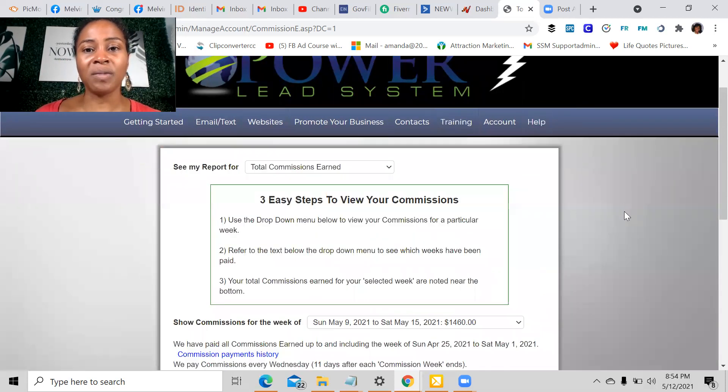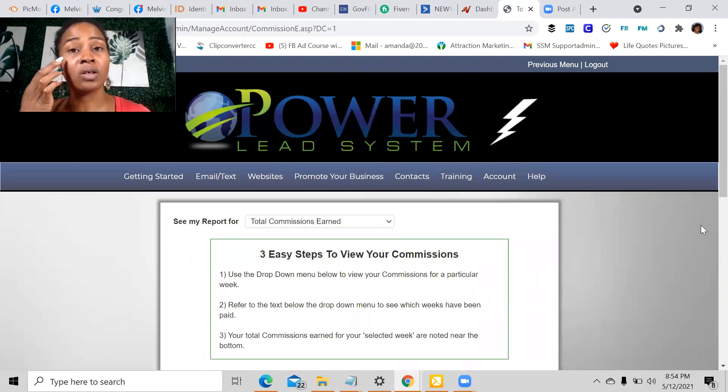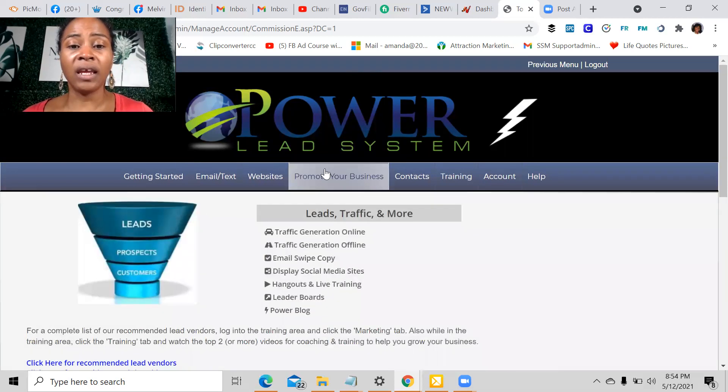This is a great system — a business in a box. It has everything you need right here in the Power Lead System. You get your domain name here, create your funnel here, and start running traffic to your business directly from the Power Lead System. It allows you to not only learn how to run traffic but how to create funnels — you can put funnels together in less than 15 to 20 minutes. You can create funnels for other business opportunities, and there's an autoresponder built right into the system. They teach you different ways to run traffic, show you why traffic is so powerful, and how to use it the right way so you have a business you understand and can use over and over again.